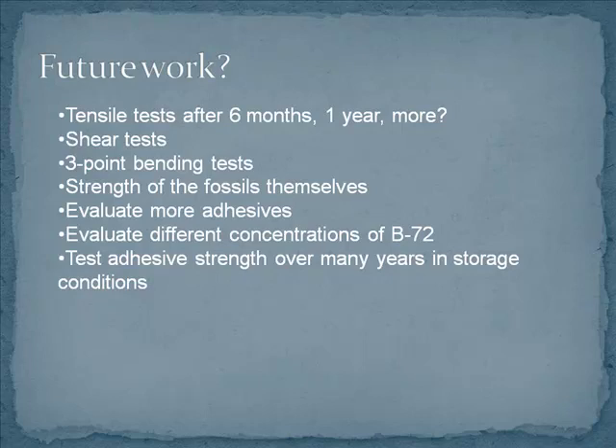We could also evaluate more adhesives — we only chose three to start — and test different concentrations of B72. I was talking to Stephen Koob, who did the original 1986 study, and he said he doesn't use 50% solutions anymore, he uses 30% or 40%. So maybe we don't need to use as strong a solution of B72 as we are. Also, these tests obviously involve forces that aren't usually going to be exerted onto a fossil — you wouldn't usually go up and start pulling it apart. It would be more realistic to span decades and just leave it to see what happens, but who knows where we'll be in 20 years, so it's not the most practical test.